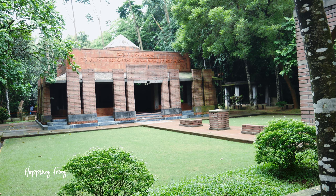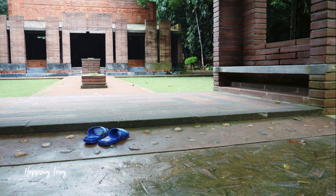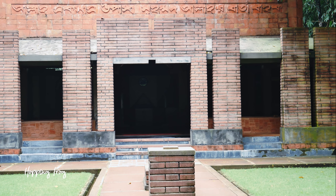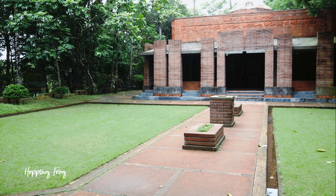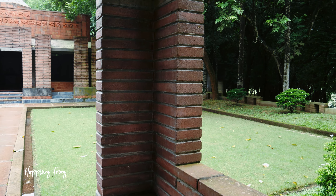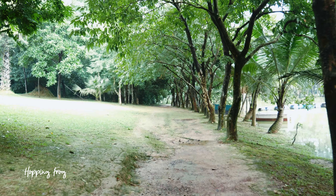After entering into the park, you will see a beautiful mosque designed with rare terracotta collected from different parts of Bangladesh — a place of prayer and inner peace. More than 400 devotees can pray at a time in the mosque.